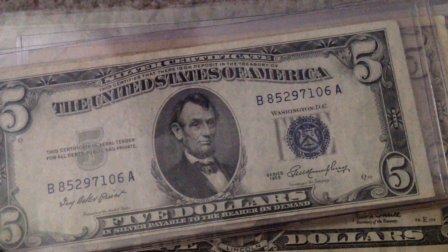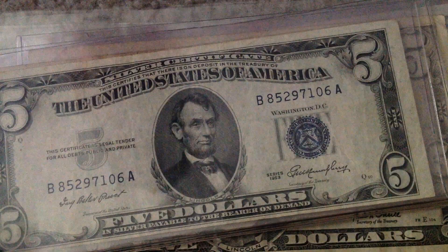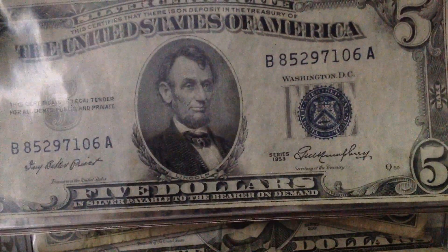Now we're into fives. 1953 — pretty nice shape, actually, for the year. Pretty nice shape.